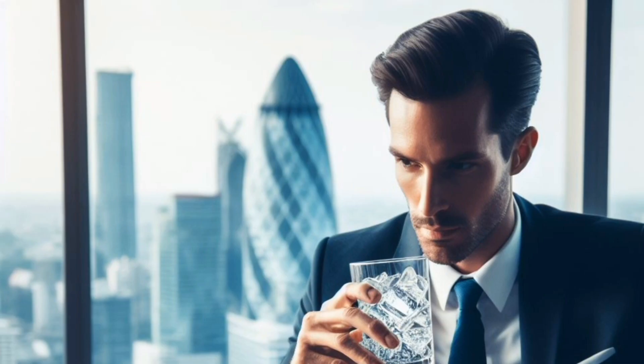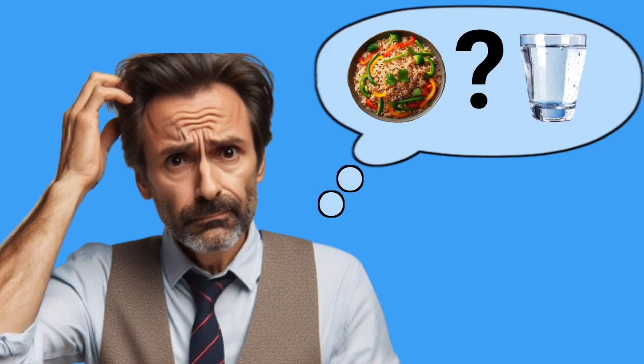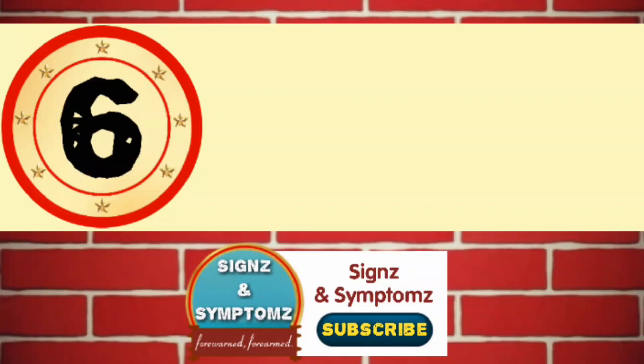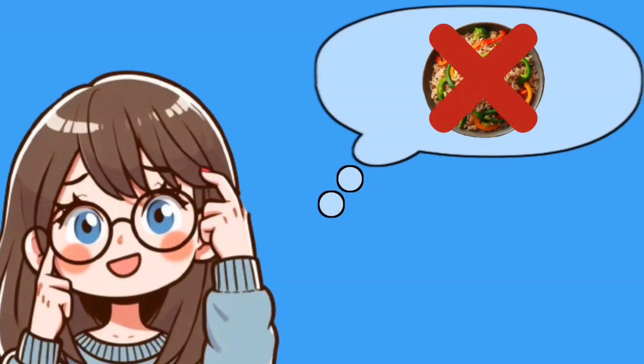Water. Staying hydrated is very important during fasting periods. Drink sufficient water throughout the day to maintain proper hydration and prevent your body from confusing thirst with hunger. Herbal tea and black coffee can also help curb hunger and provide minimal calorie intake during fasting.